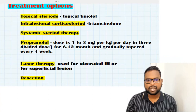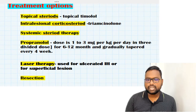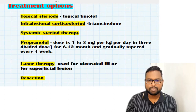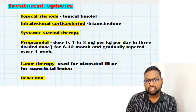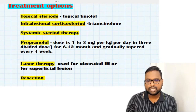The first treatment option is topical steroids. Topical steroids are mostly used when the lesion is superficial and not deep in the skin. Adverse effects include skin hypopigmentation and, with longer duration of use, adrenal suppression. The next option is intralesional corticosteroids.